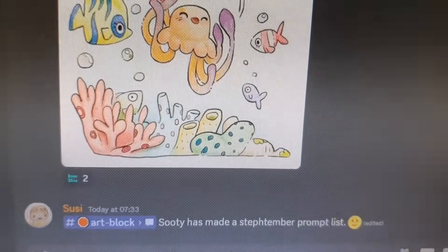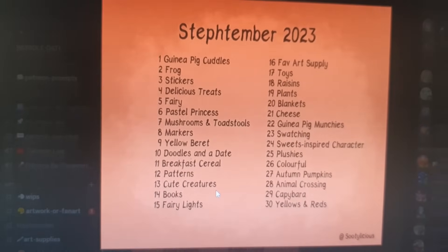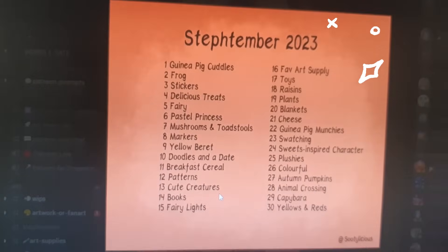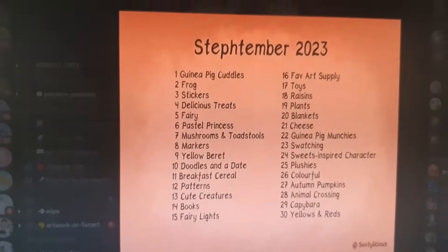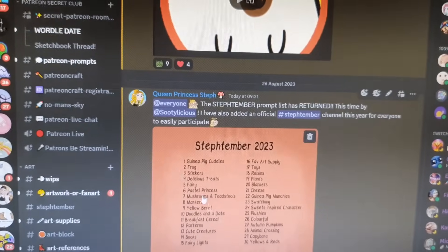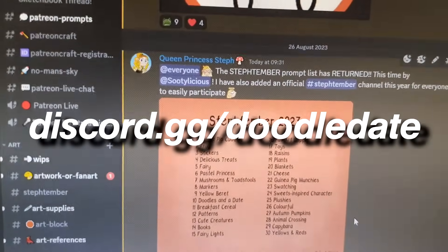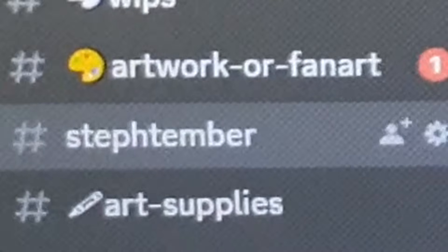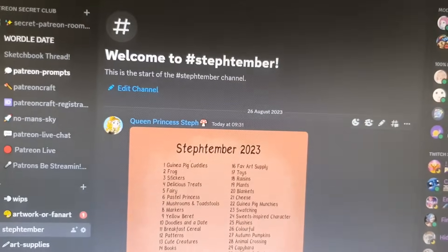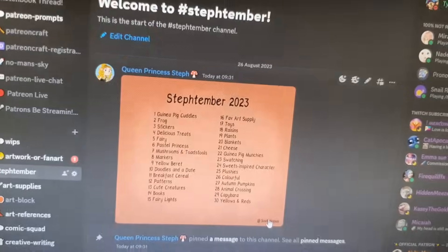I saw that Susie mentioned that Sooty has made a Steftember prompt list, so I went and had a look. Is that a brand new Steftember? Yeah, we officially have a new Steftember prompt list, and number 18 — which is my birthday — is raisins. That's terrible! And if you want to join our Discord, I have made a little Steftember room where we can share our prompts or talk about what we're doing, because it ended up being so popular last year.